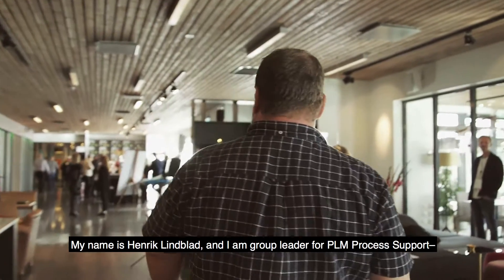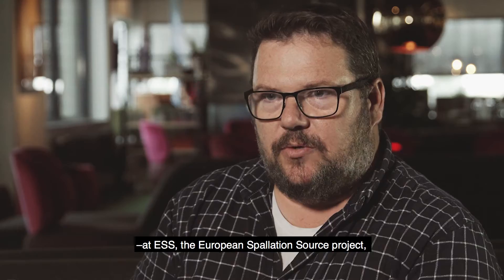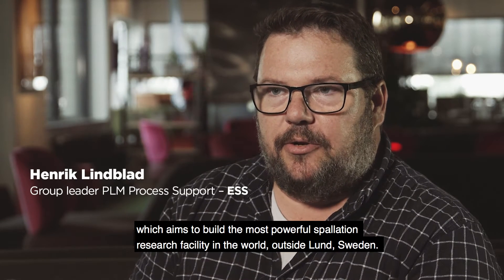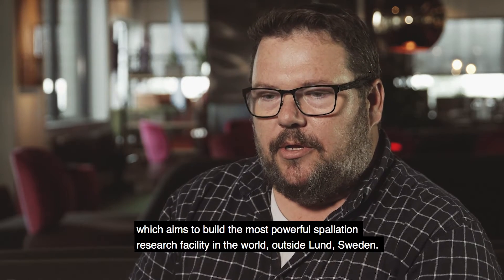My name is Henrik Lindblad. I'm group leader for PLM and process support at ESS, the European Spallation Source project, which aims to build the most powerful spallation neutron research facility in the world outside Lund in Sweden.